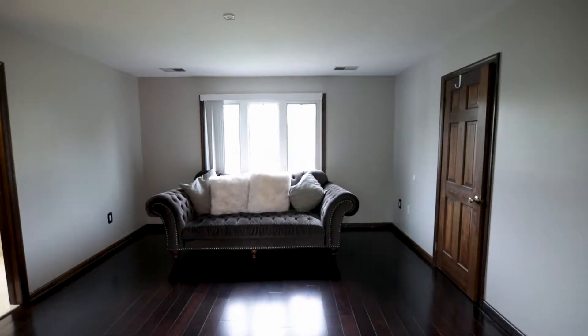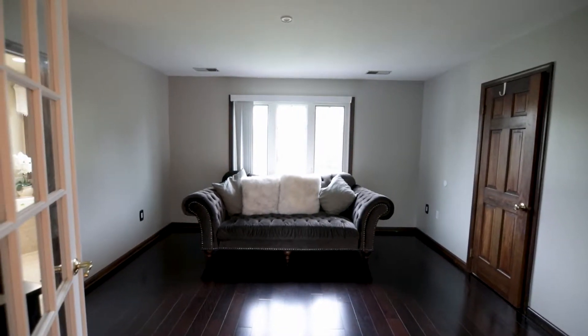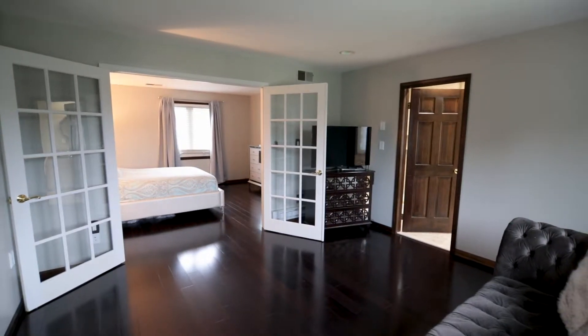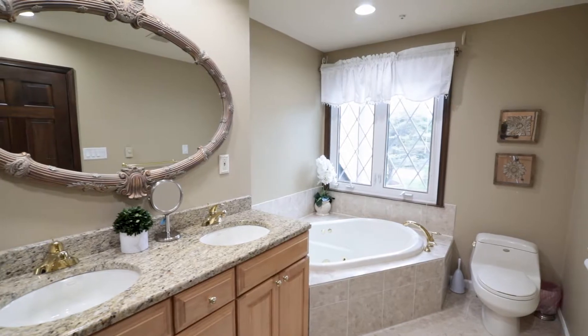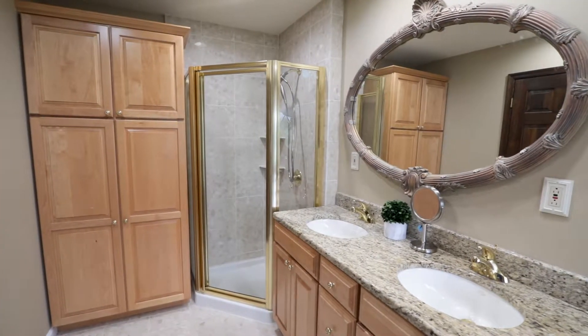There is a master bedroom suite with a separate relaxation room separated by French doors, as well as a massive walk-in closet. The master bath is completely updated and tiled with a gorgeous double granite vanity, large jacuzzi, wonderful cabinetry, and a stall shower.